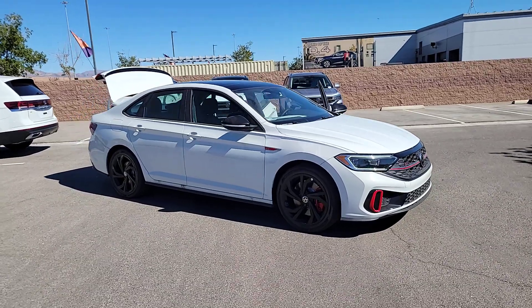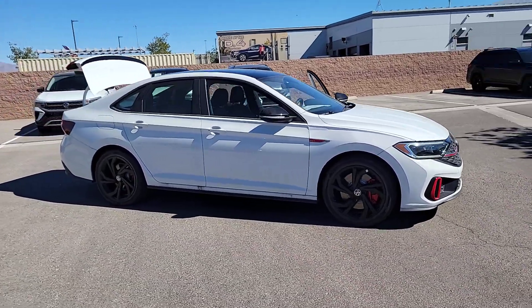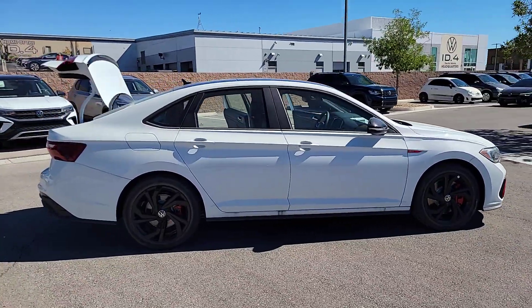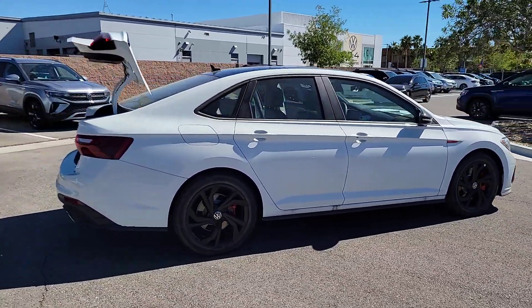Enjoy the view of this 2024 Volkswagen Jetta GLI. Enjoy the commute more than you ever thought possible in this high-performance Jetta GLI.